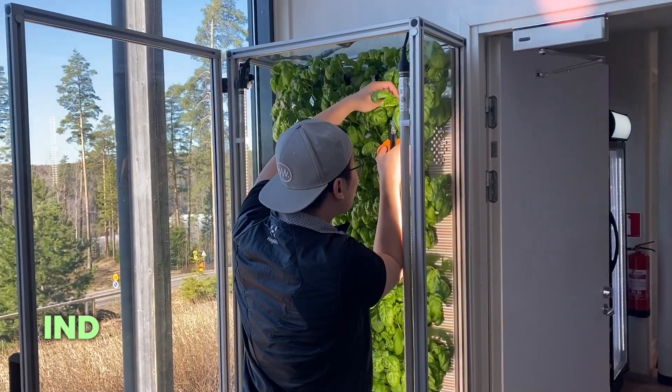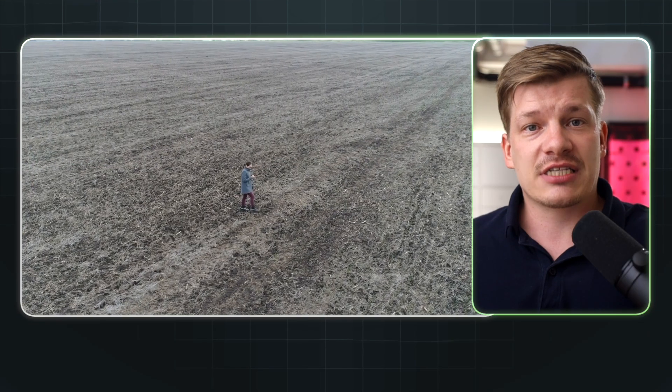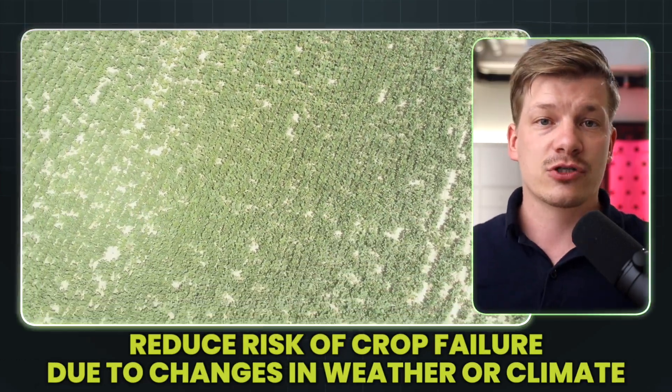By controlling and optimizing the growing environment carefully, indoor vertical farming enables crop production around the year, regardless of the location or the time of year. By doing this, indoor vertical farming can significantly reduce the risk of crop failure due to adverse weather conditions.